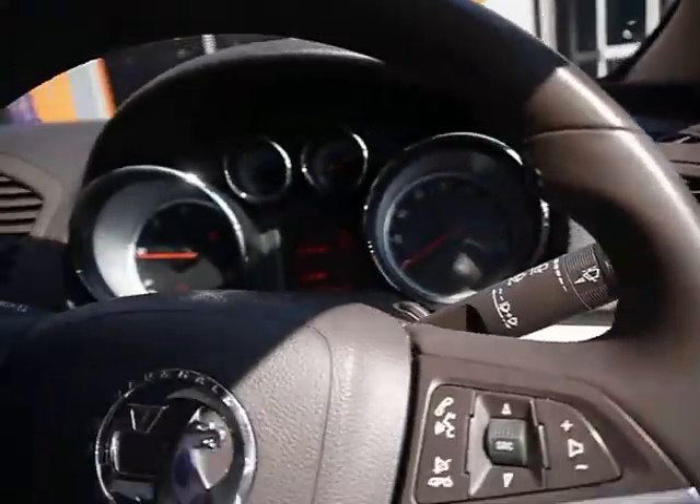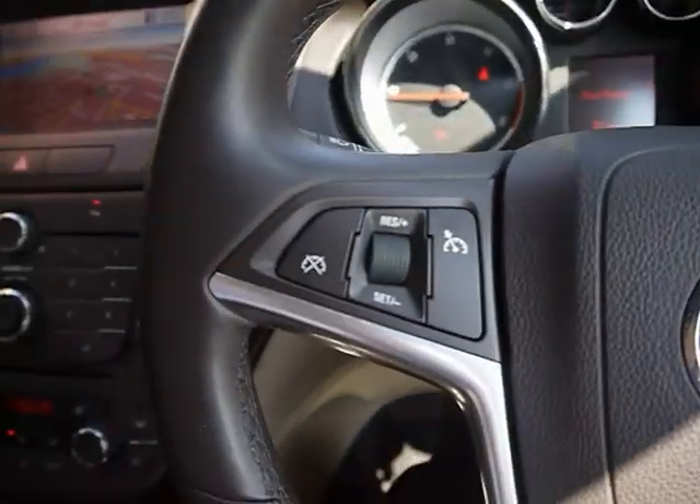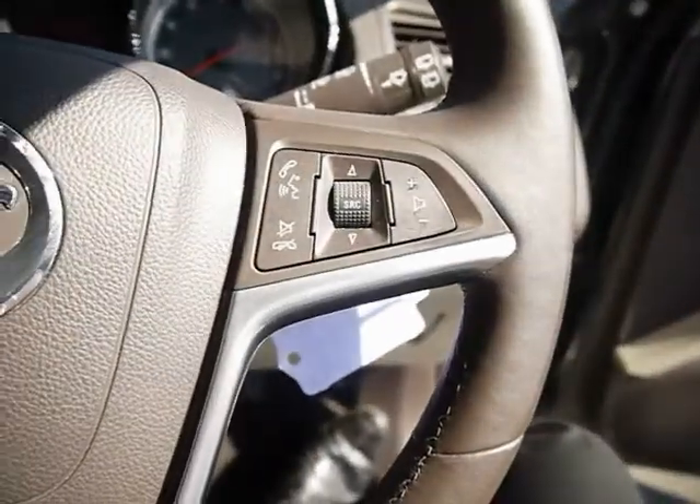Auto headlights and a multi-function steering wheel — the cruise controls on this side and the radio controls on this side.